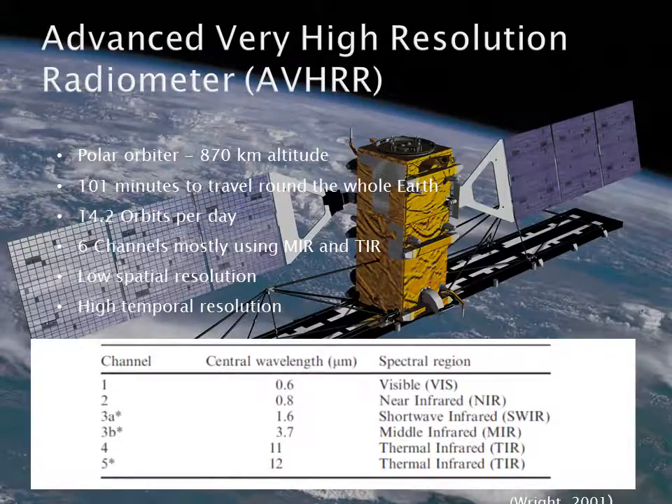The AVHRR is a polar orbiter at 833km altitude. It takes 101 minutes to orbit the whole Earth and makes 14.2 orbits a day. This high sampling frequency makes it ideal for near real-time monitoring of volcanoes. It can detect changes in the radiance of the volcano and define the location of any anomalous temperature measurements.